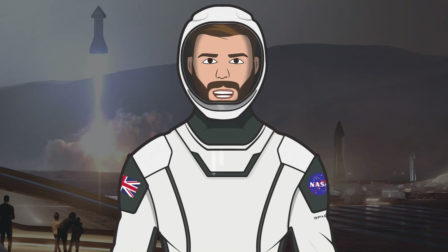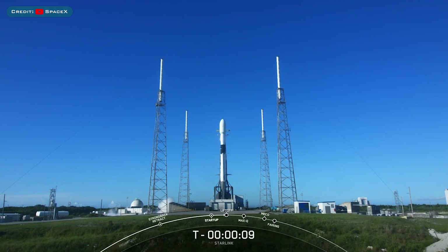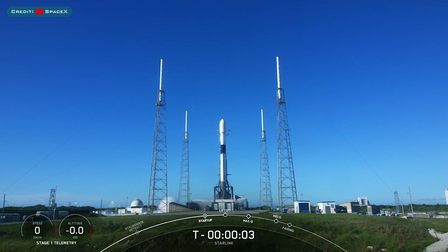Hello, we are TheSpaceXFans and welcome to TheSpaceXShow, the place where you can stay up to date with everything SpaceX. Not a long video today, but some hours ago SpaceX launched another mission successfully on a Falcon 9 rocket with the Starlink-6-4 launch.